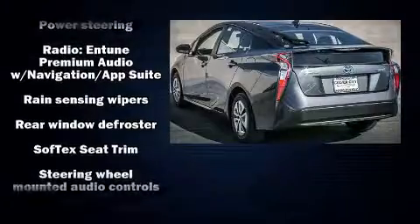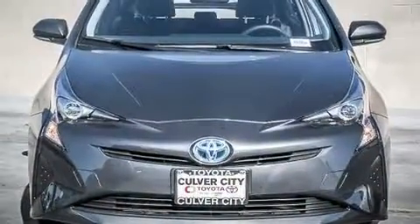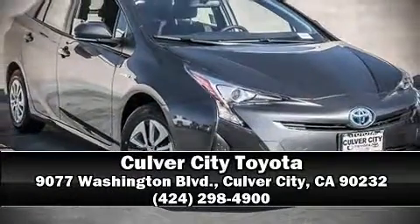You and your passengers will experience top-tier protection. Our team is professional and we offer a no-pressure environment — we are here to help you.